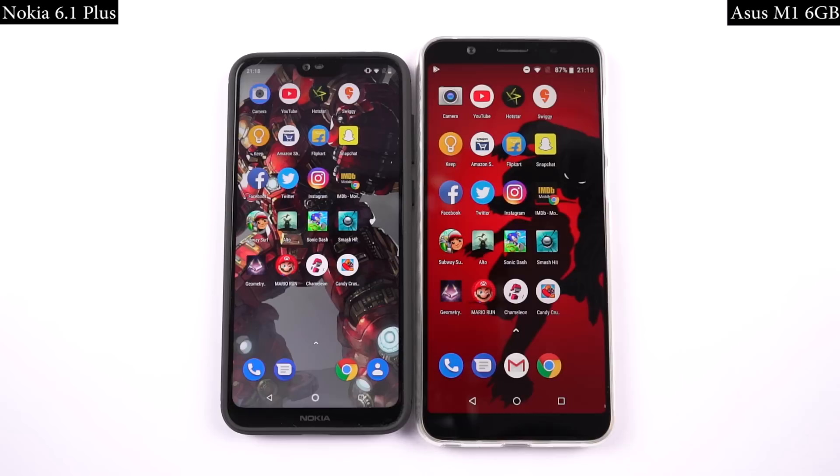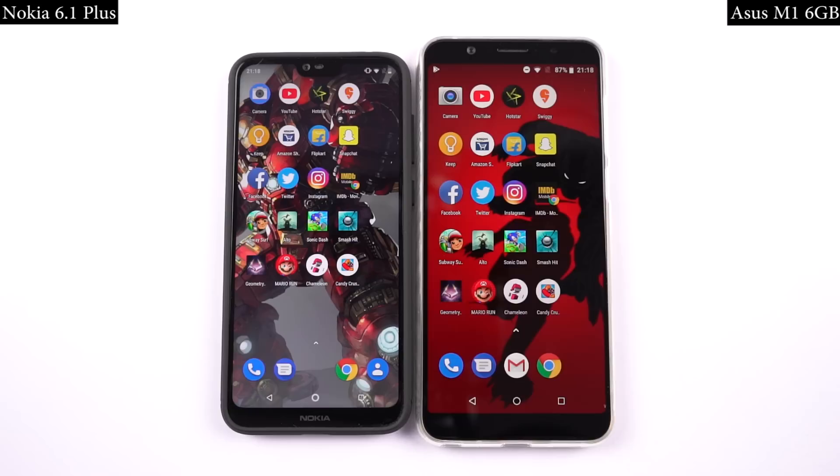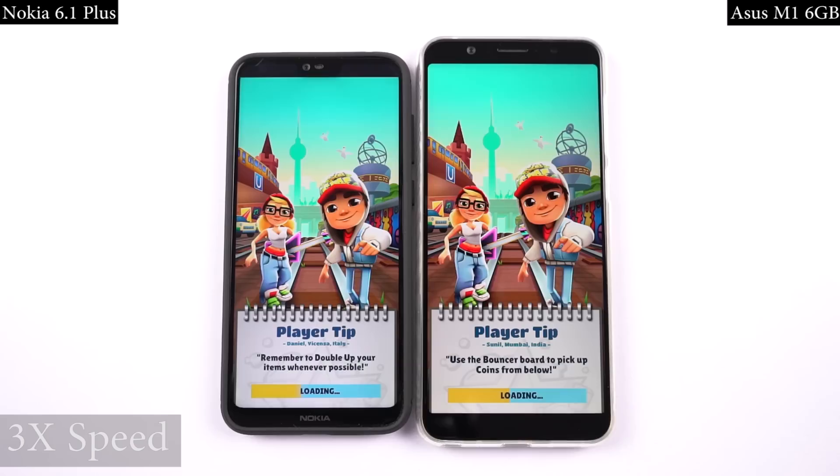So guys, for the final gaming speed test, I will open the last few games on both phones at the same time, and you can see which phone opens them faster. I am just going to fast forward it a bit to make it quick.